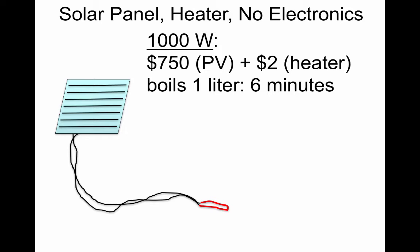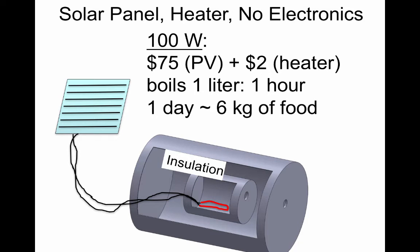So we proposed, how about a 100-watt panel? That would be much cheaper. But that's never going to boil water because you lose heat. But if you insulate the chamber where you're heating food, you won't lose any of this heat. And so you can boil your liter of water in one hour, or in a day you could cook about six kilograms of food — enough for a family.